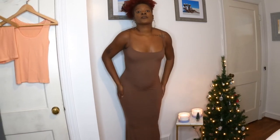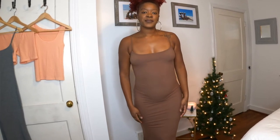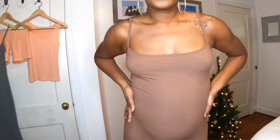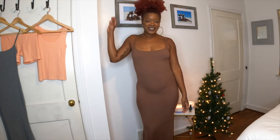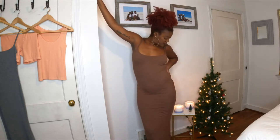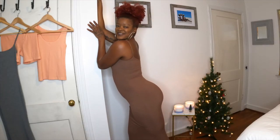I feel like this fabric accentuates any problem areas. For instance, if you have a fupa or scars — I've had like nine or ten abdominal surgeries — the lighter colors accentuate that more. I like this in wood but I'd also like it in black/onyx or dark teal. If you have problem areas, darker colors are better for you. In the lighter colors you can really see my belly button and everything.